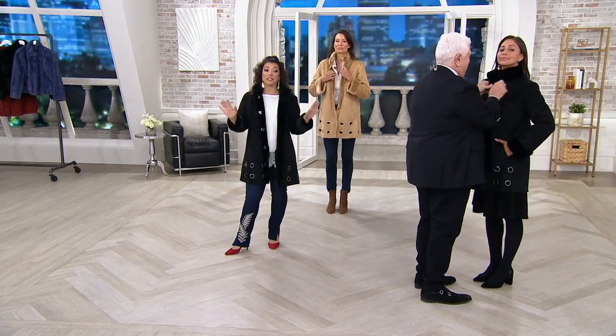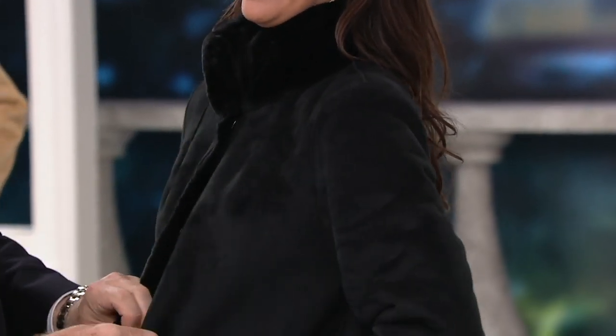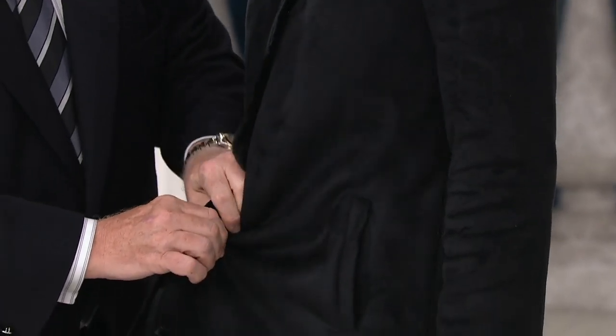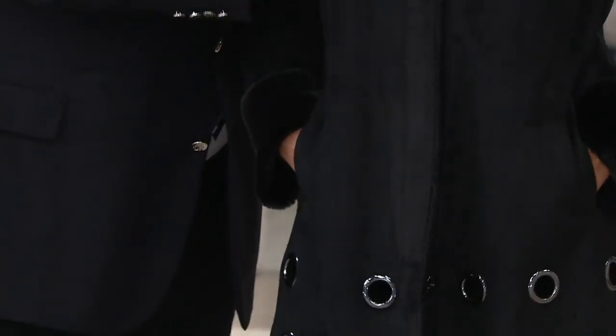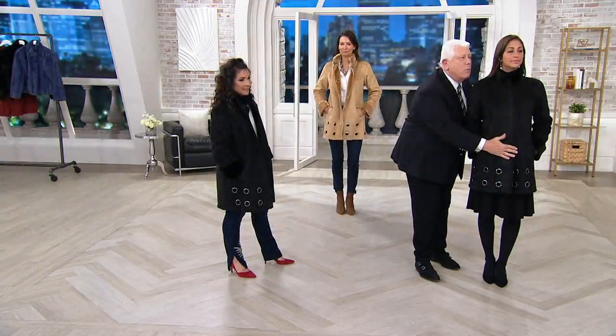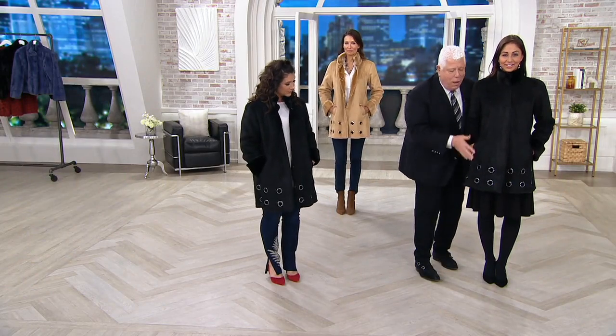You can even button the whole thing up. The last time this was on, it sold out in its debut. We have some back, but they're super limited. That faux shearling and the grommet trim is so gorgeous. It just makes it a little more playful and fashion-forward when you have those edgy hardware details. Look at how beautifully it closes up and creates that smooth line down the front.